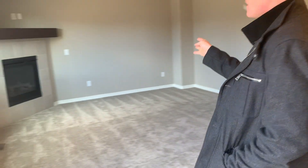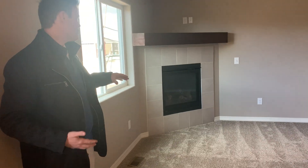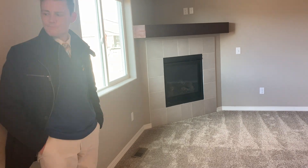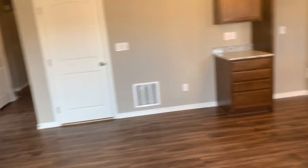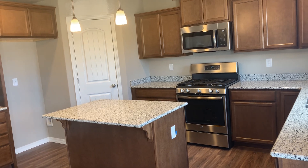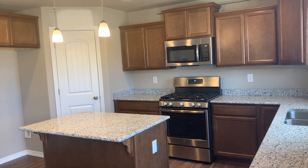The fireplace is not standard, so you can choose to add it or not add it. Overall, it's a pretty big first floor — really, really spacious. The gas stove is an upgrade: $900 for the gas stove or $450 for just the gas line behind.